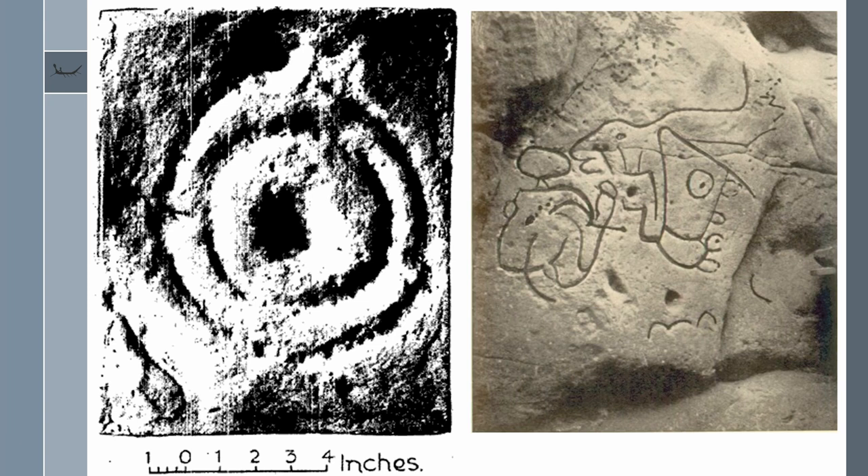Edwards goes on to say: if the suggestion of elk is correct and the picture is contemporary with the Bronze Age cup and ring markings — the technique of which is similar — the record is a unique one for Britain.